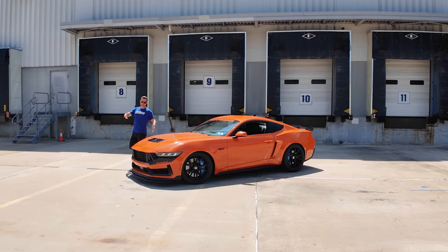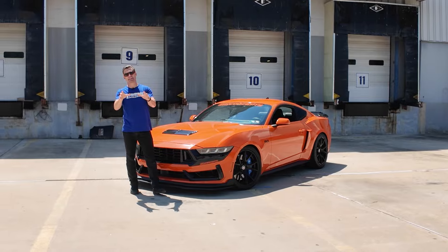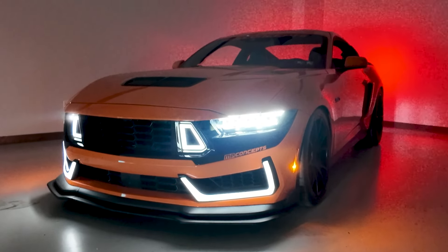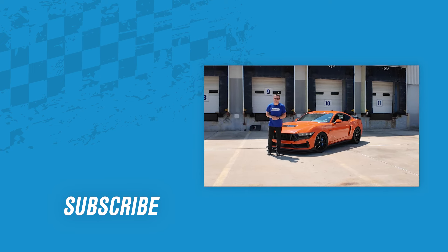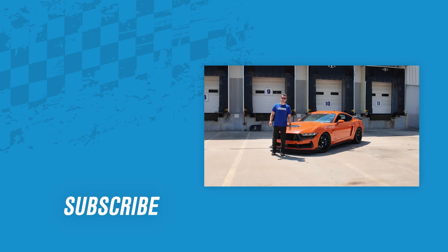So there are all the juicy details about the 2024 MP Concepts Charity GT, which is going to benefit Bringing Hope Home. Keep your eyes out at americanmuscle.com or on our Facebook, Instagram, and YouTube channels for the Bring a Trailer auction coming very soon. Good luck on the bidding — who knows, maybe I'll be handing over the keys to you very soon. Guys, thanks for watching. I'm Justin, and remember, for all things Mustang, keep it right here at americanmuscle.com.